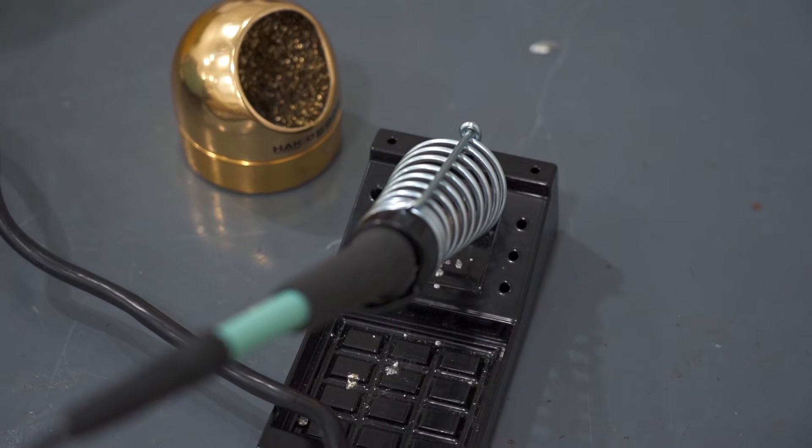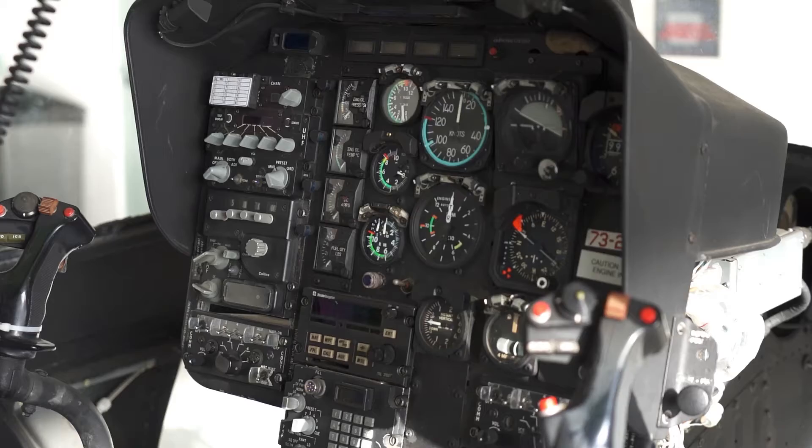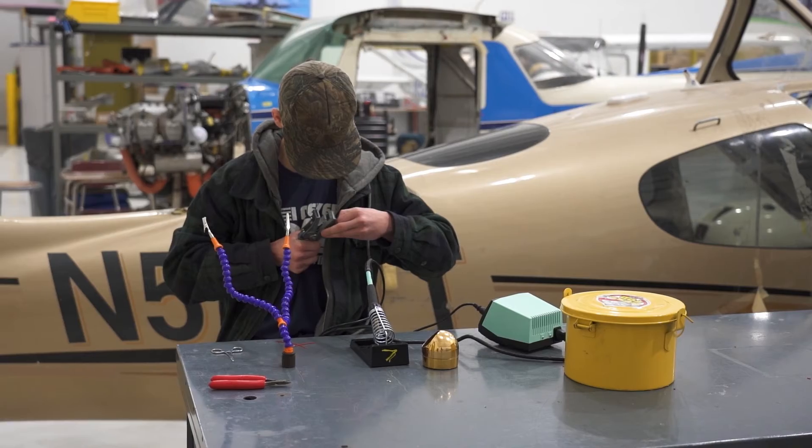Your first year in the program is usually spent getting your AET — aircraft electronics technician — certification, which is a nationally recognized certification. You can apply it at any kind of job in the United States.